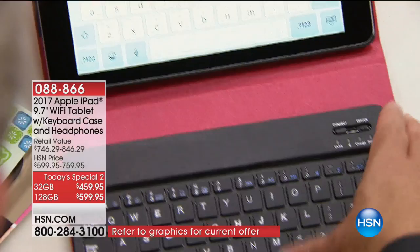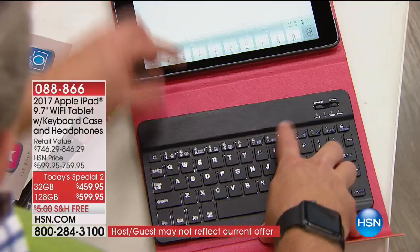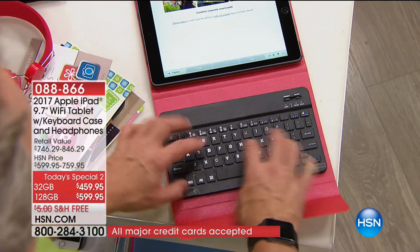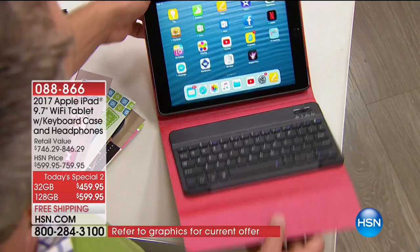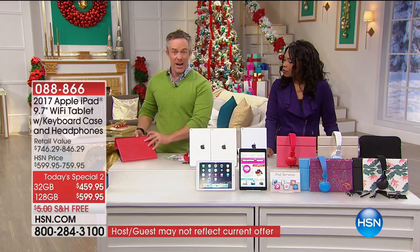Now I can just type away. Another thing — say I don't need the keyboard because I'm just watching movies on the airplane. I can leave it at home — it comes out, it's magnetic. At the end of the day, you're protecting your iPad with a case. It's the number one accessory everyone needs, and we're giving you one included, plus a neoprene case and a lot of extras.